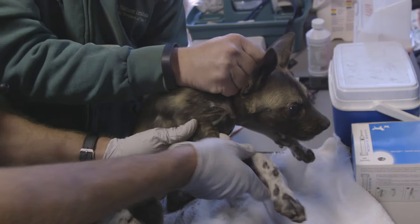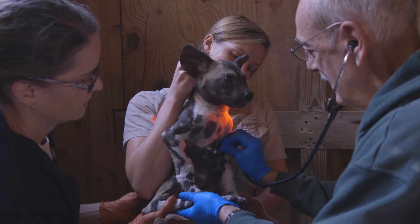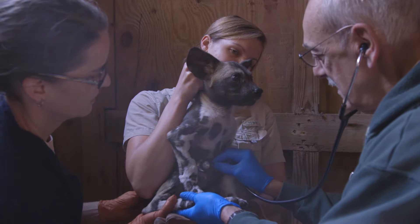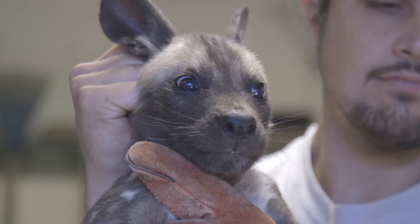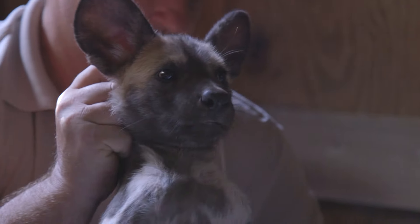We're listening to their heart, specifically listening for any congenital murmurs that might indicate early heart disease. This species is known, in the males anyway, to have a problem with heart disease, so we want to look for that.